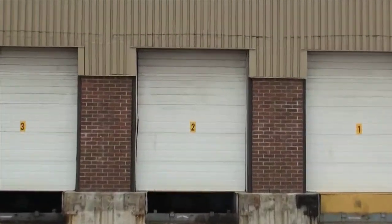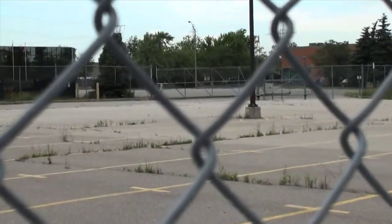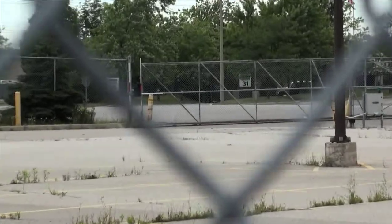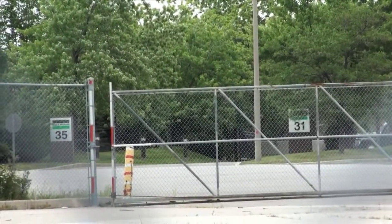All of these doors will be sealed up with the exception of door number 1, which will be used as the loading dock door. The entire property will be surrounded by perimeter fencing and this far corner will eventually be used as the automated entrance.